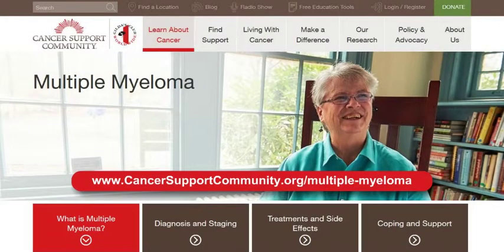To learn about how to manage and cope with these symptoms, download our Frankly Speaking About Cancer multiple myeloma book at www.cancersupportcommunity.org.